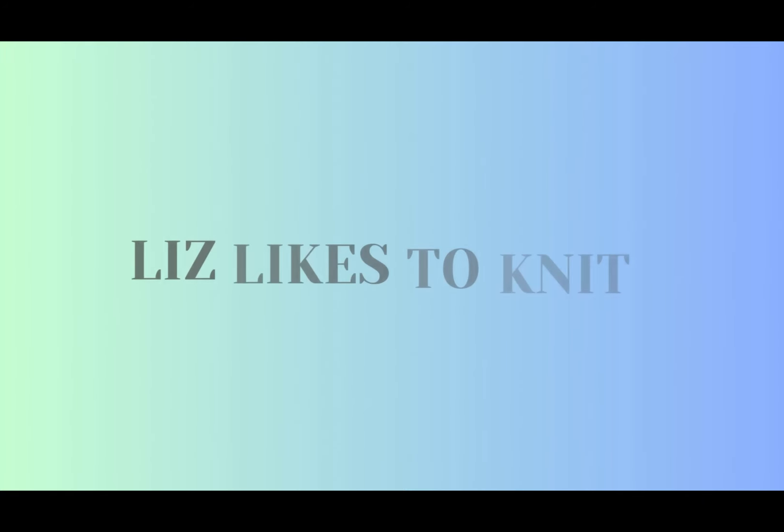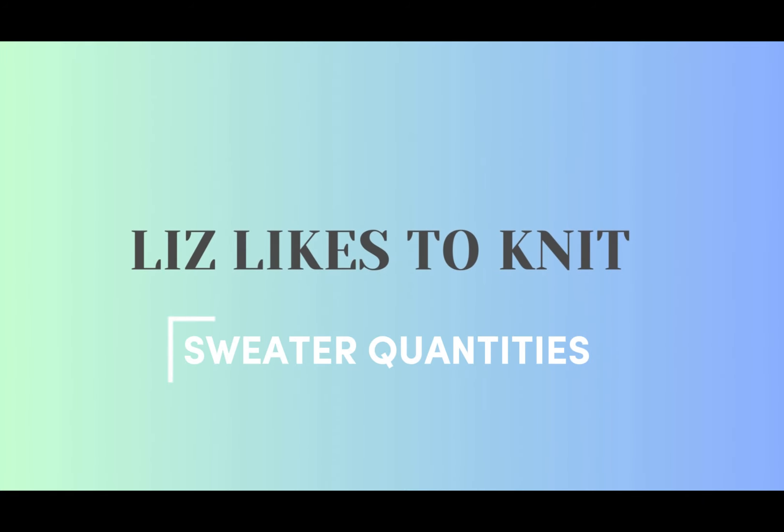You know what I like? Sweater quantities of yarn. We should talk about those. I usually have a podcast that I do on this channel, but I was recently inspired — specifically by a video by Marlane Snits, where she went through her sweater quantity stash, talked about the yarns a little bit more, what she wanted to do with them, if she had plans for them. I think that's really fun.